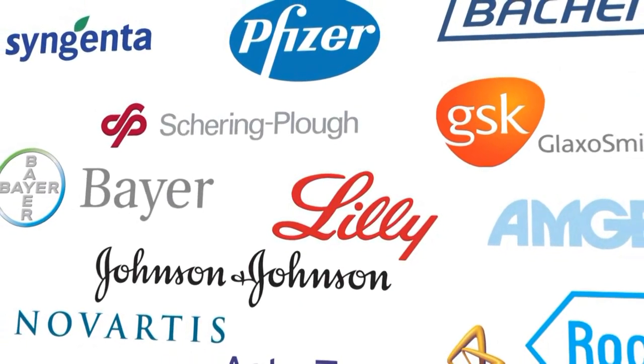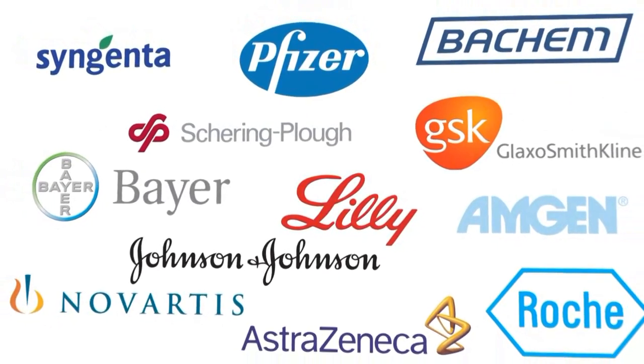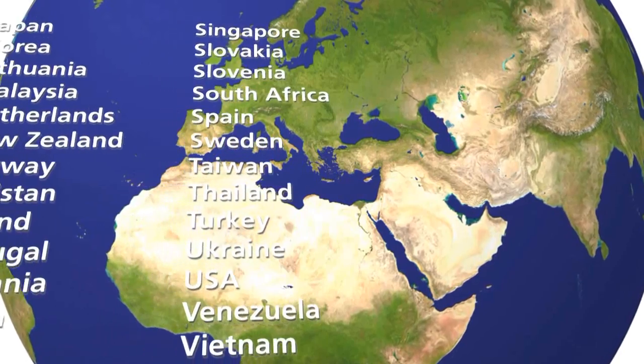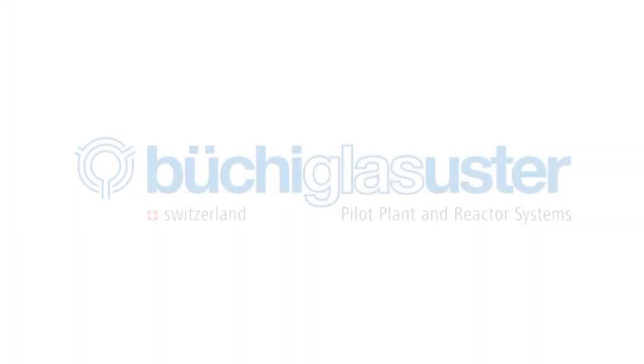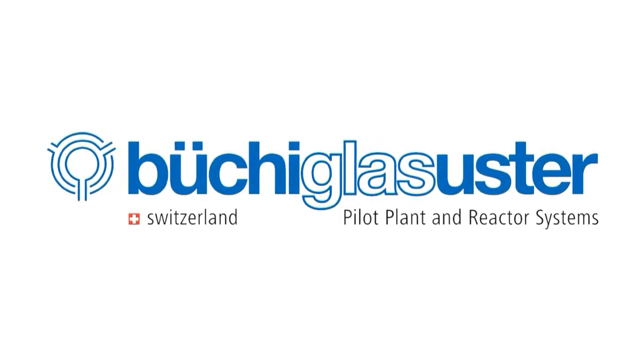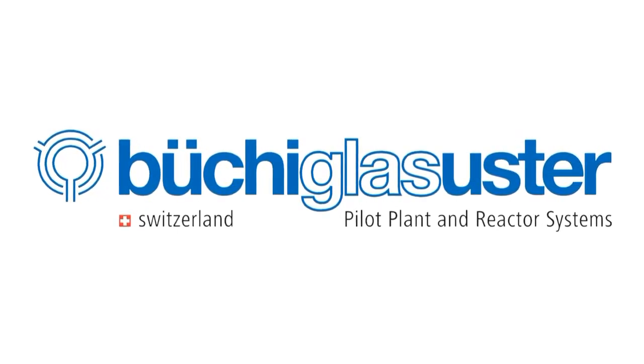BÜCHI supplies complete solutions for multiple chemical reactions. With trained staff around the globe, we can offer specific and reliable solutions. Repeated customers worldwide confirm the outstanding performance of our reactor systems.